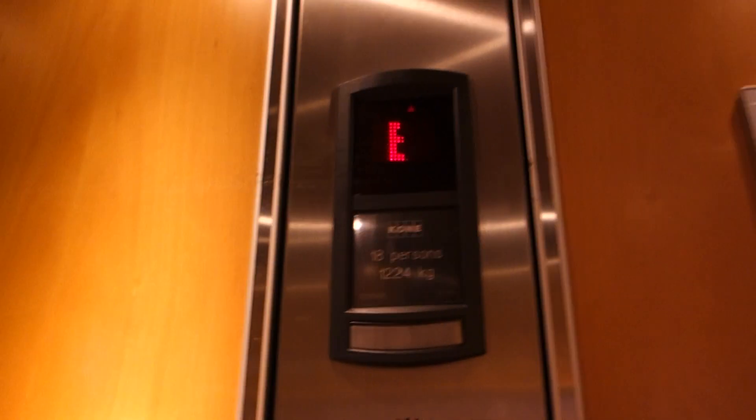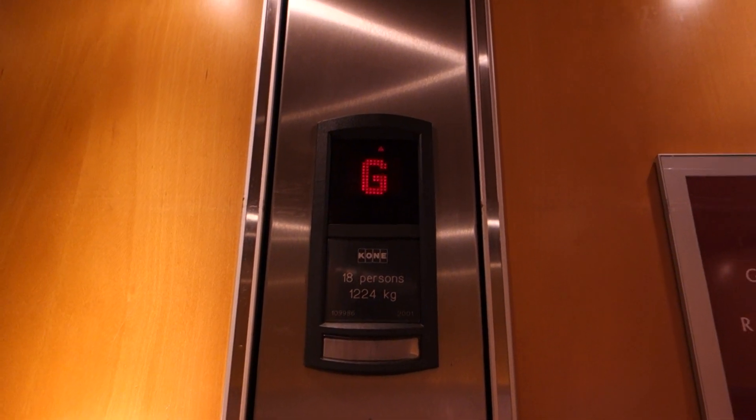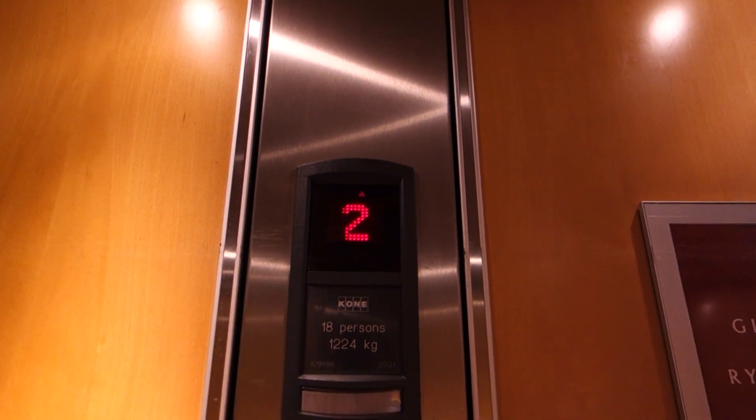This will be the elevators at Ridges Port Macquarie. Some nice Sigma fixtured monospaces.